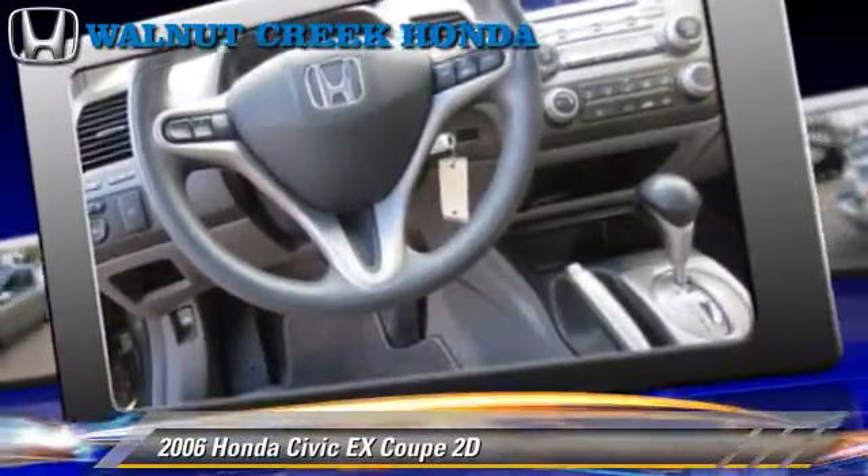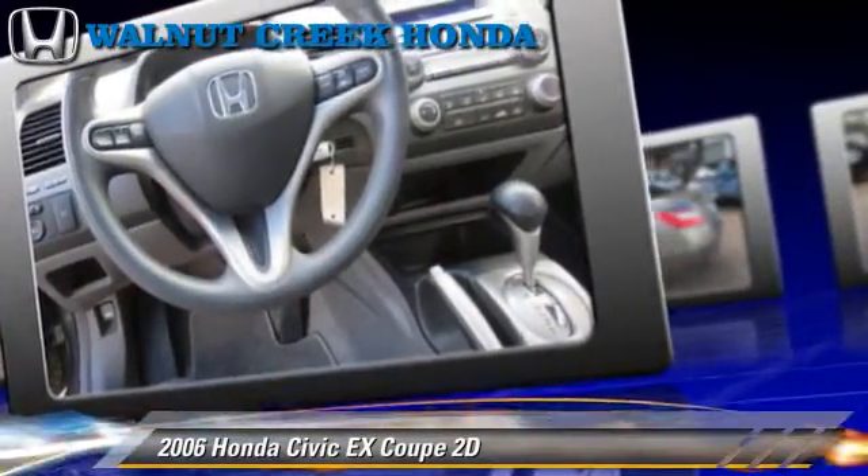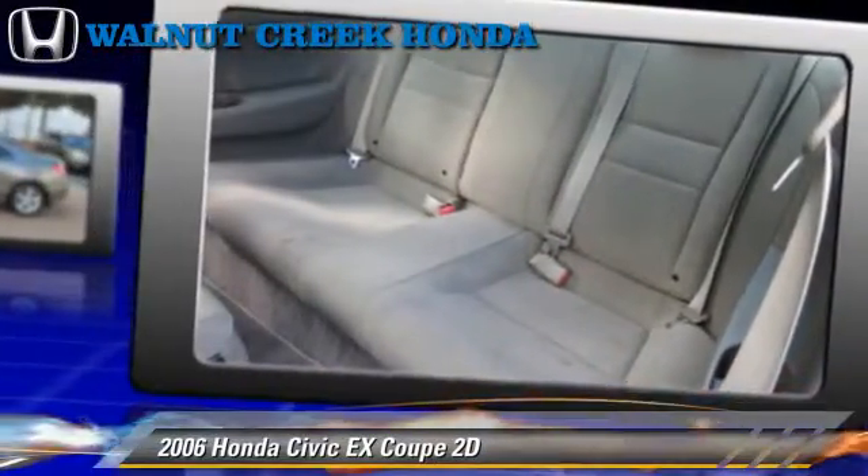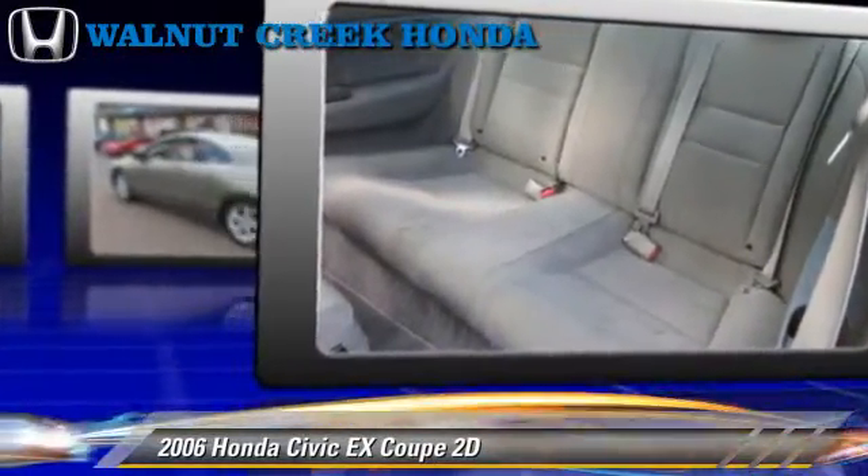Comfort and convenience features include power door locks, power steering, and power windows. Give us a call to schedule your test drive today.